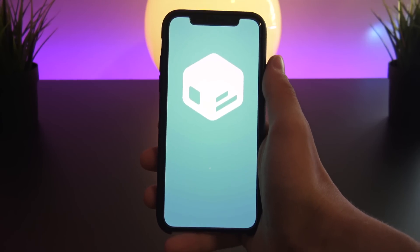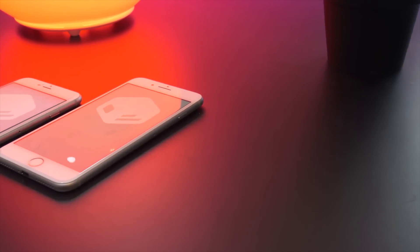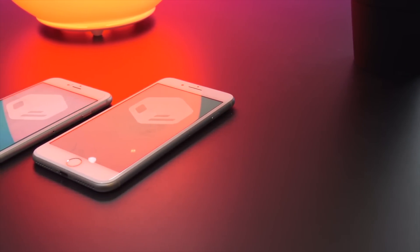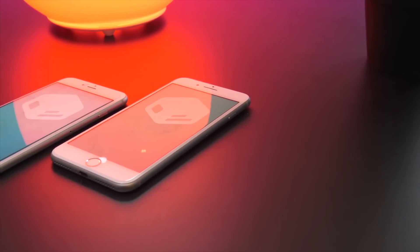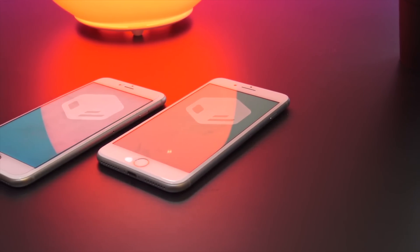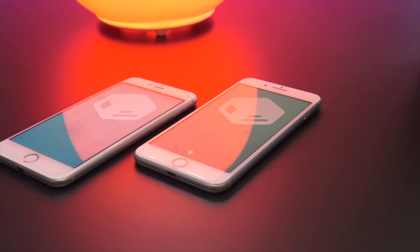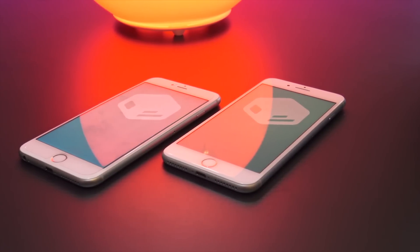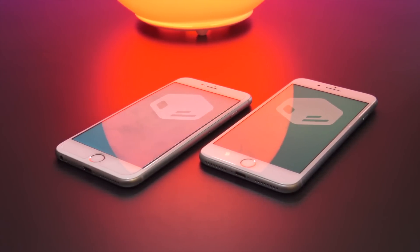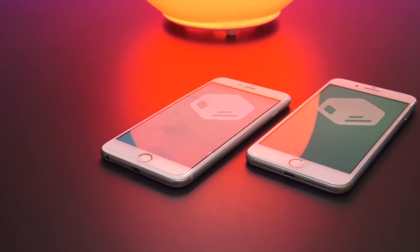First, a quick recap so everyone's on the same page. Silo is a new package installer on its way to be released soon that very well could be replacing Cydia entirely. It's being developed directly by the Electra jailbreak team to work on their jailbreak. Not only will the entire user interface be updated to match today's more modern iOS 11 and 12 look and feel, but the entire installer has been built from scratch from the ground up, encompassing the latest drivers and aimed at future-proofing jailbreaking.